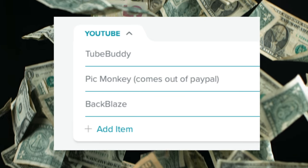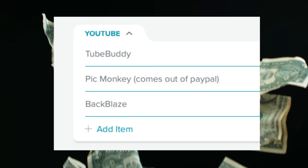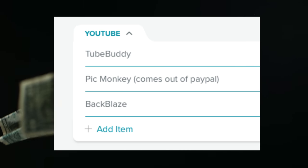I have a YouTube category for anything I spend on YouTube. I'm going to be separating this out into its own budget soon because for tax purposes, once it becomes a business, I'll need it completely separated. For right now it's integrated into our regular household budget.